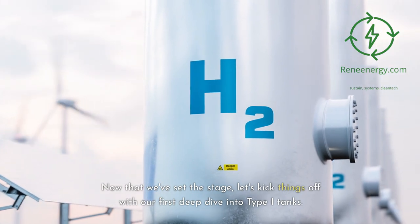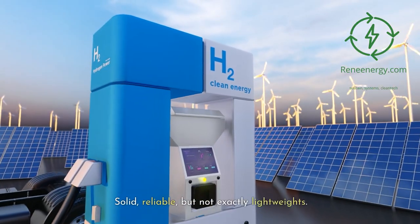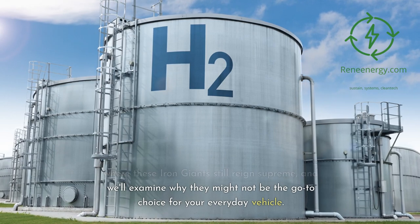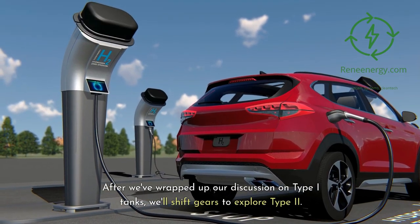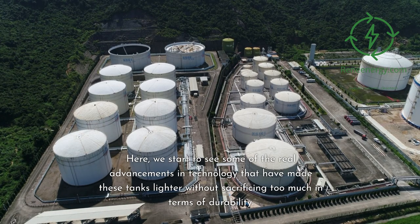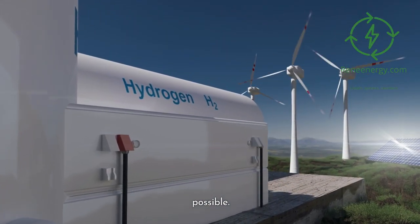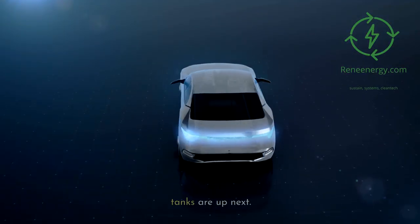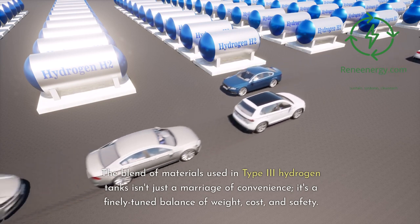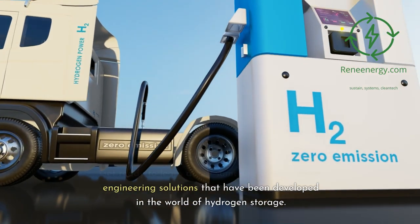Let's kick things off with our first deep dive into Type I tanks — the stalwarts of the hydrogen storage world. Solid, reliable, but not exactly lightweights. We'll show you real-world applications where these iron giants still reign supreme, and examine why they might not be the go-to choice for your everyday vehicle. Then we'll shift gears to explore Type 2, where advancements in technology have made tanks lighter without sacrificing too much durability — the fiberglass wonders that made it possible. But don't get too comfortable, because Type 3 tanks are up next, where things start to get really interesting.